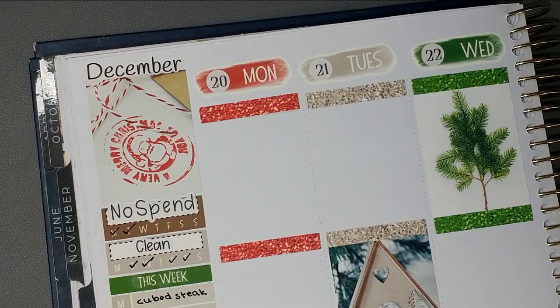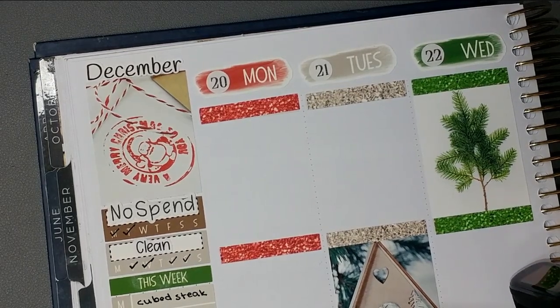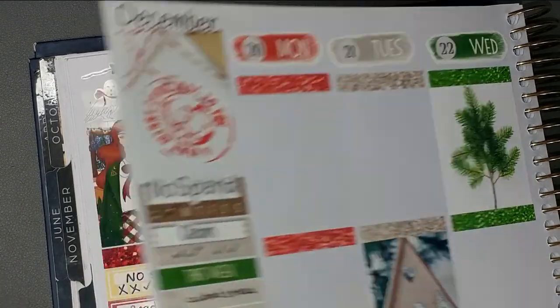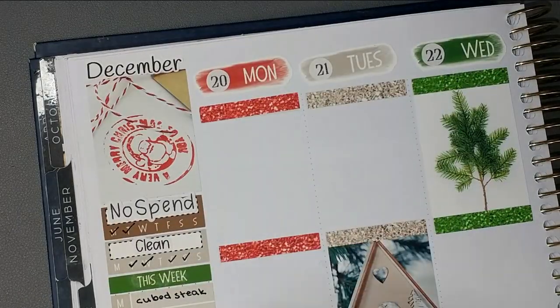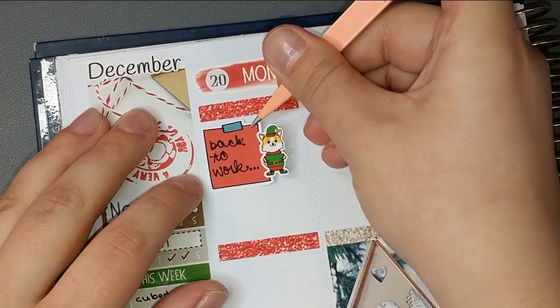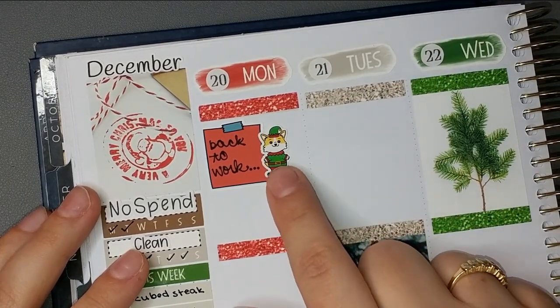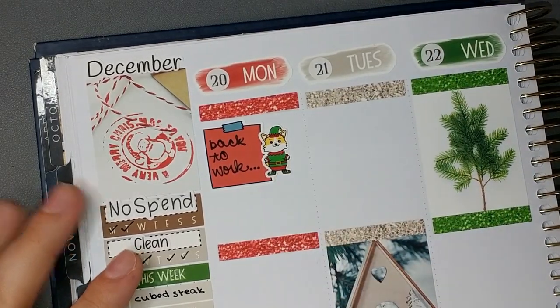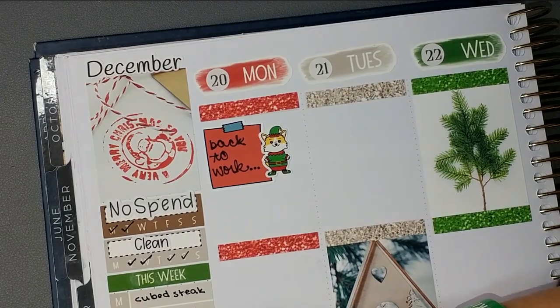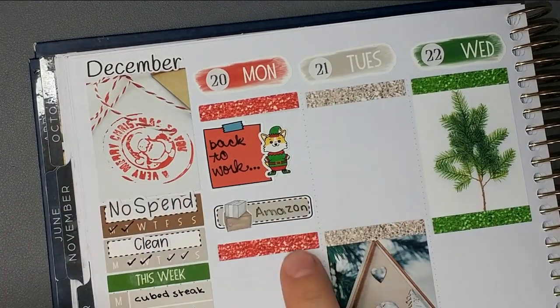Anyways, this particular Monday — if you remember, the last week I was sick and home all week — so this day I went back to work, which was just the biggest thrill of my life. This little elf corgi is from Sweet Avis Paper. When I got home I had gotten a package from Amazon.